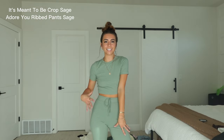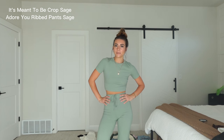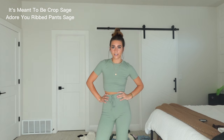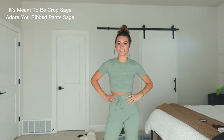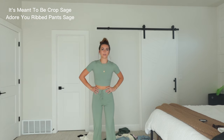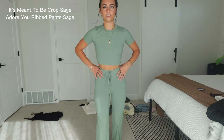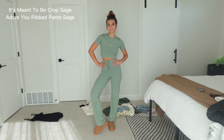Moving on to this little green set — this may be the best thing I've ever worn in my life. I'm obsessed with the fit and I really love this color. I paired it with these slippers and I just think this is the best thing I've ever worn. I also feel like it's really flattering. I don't know what it is about this but I love it, and I love it with the slippers too. This is another 10 out of 10 for me.